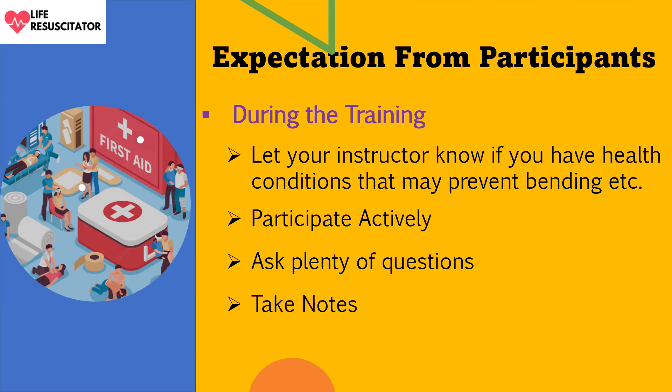During the training, let your instructor know if you have any health conditions that might prevent bending. You are also expected to participate actively during discussions and practice. Ask plenty of questions — this is very important. And take notes.